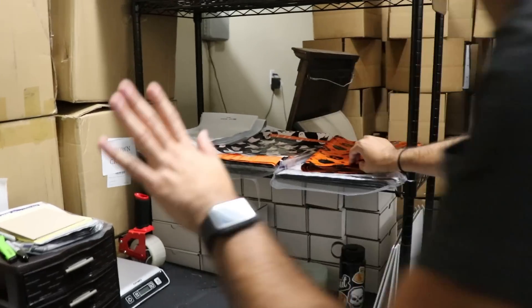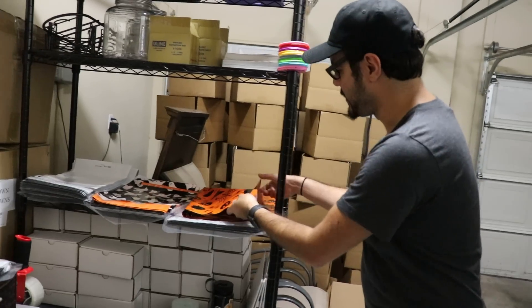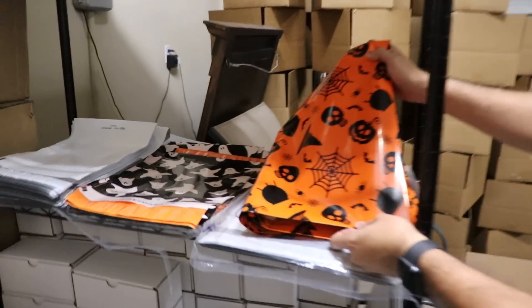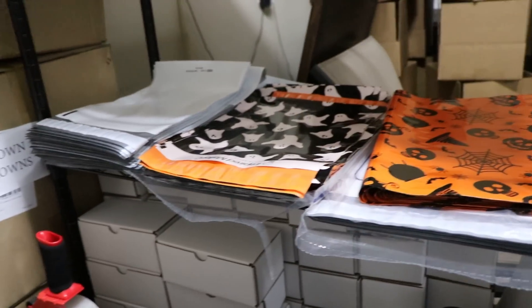I've got some bags over here. We've got the spooky bag — heads up, it's a little spooky. You can see we get a little festive: got some ghosts over there. And then under there and over here you can see some more packaging things.